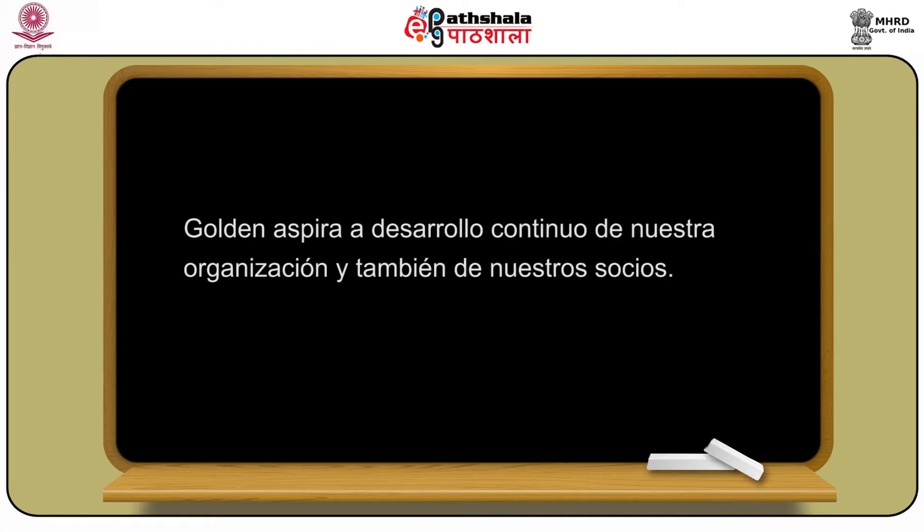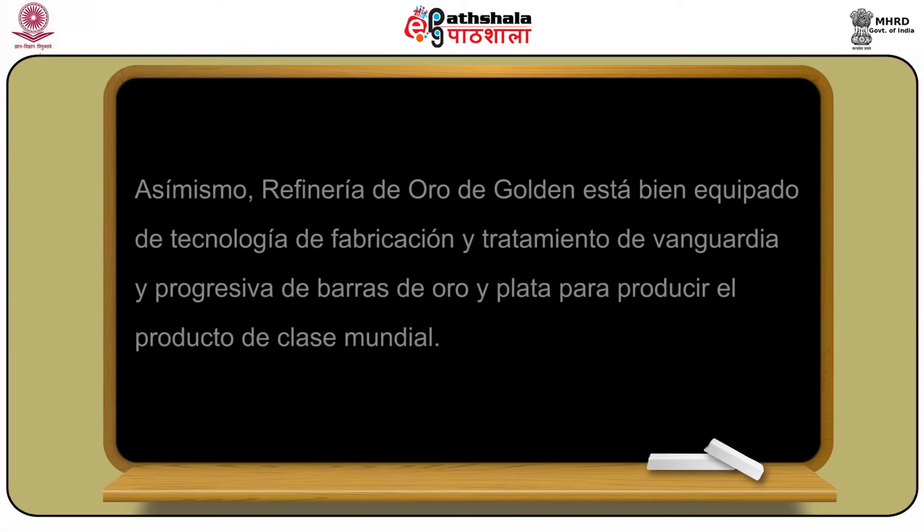Golden aspira al desarrollo continuo de nuestra organización y también de nuestros servicios, para rentabilidad máxima de los socios. La refinería de oro de Golden siempre provee precios en condiciones favorables sobre el arancel de importe sobre ellos. La refinería de oro de Golden está bien equipada de tecnología de fabricación y tratamiento de vanguardia y progresiva de barras de oro y plata para producir el producto de clase mundial.